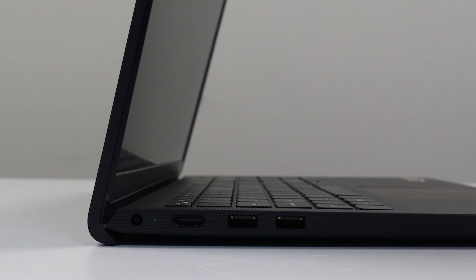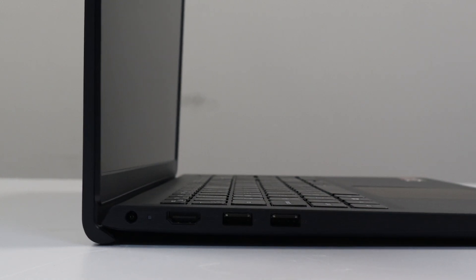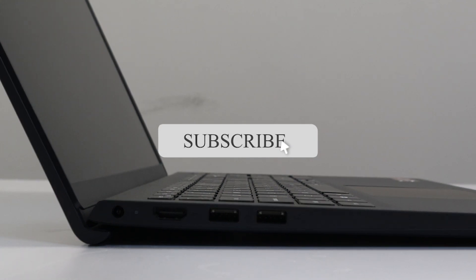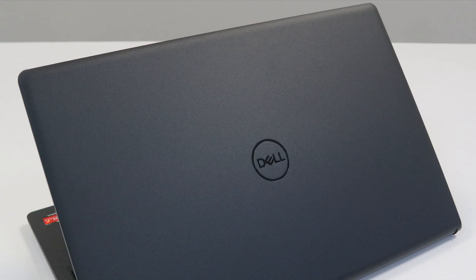If you are new to our channel, welcome to Enology IT and make sure to hit that subscribe button for more videos on all things tech. Now without further ado, let's get on with the video.